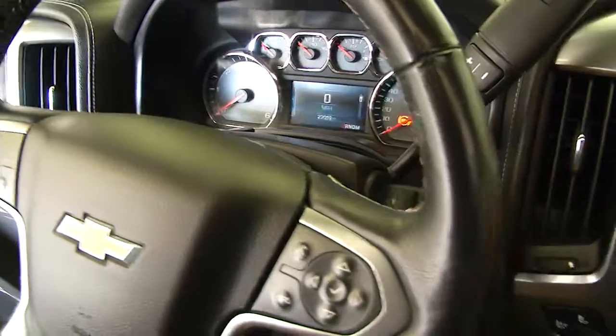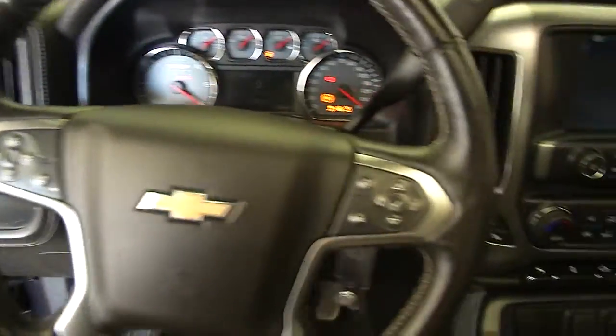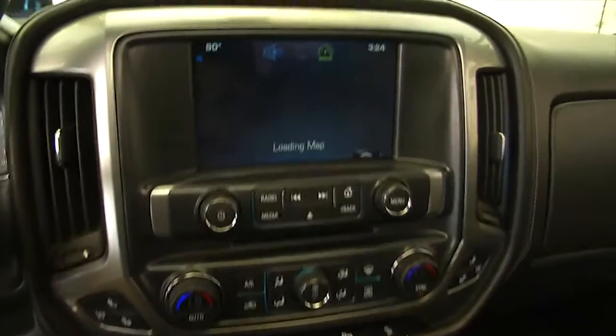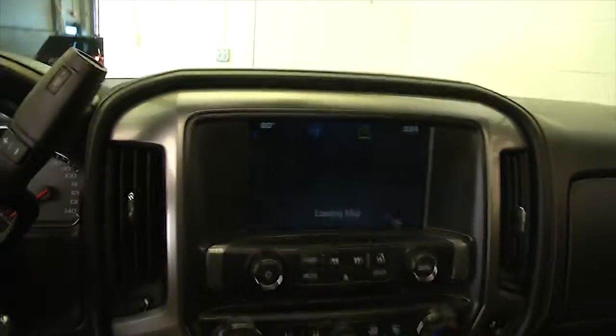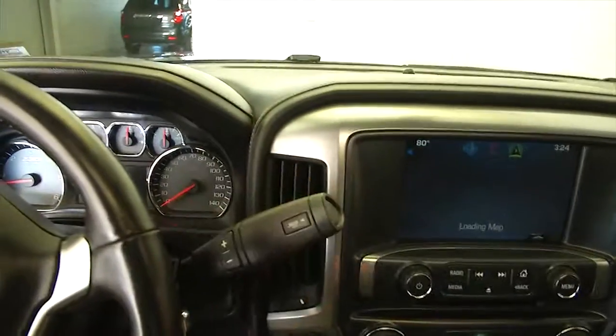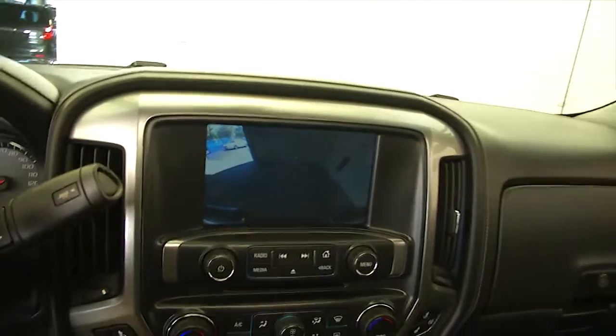Let's start it up. Cruise control, audio controls mounted on the steering wheel, AM FM radio, loading up our map right now — satellite navigation, rear camera parking assist, and OnStar available with a subscription.